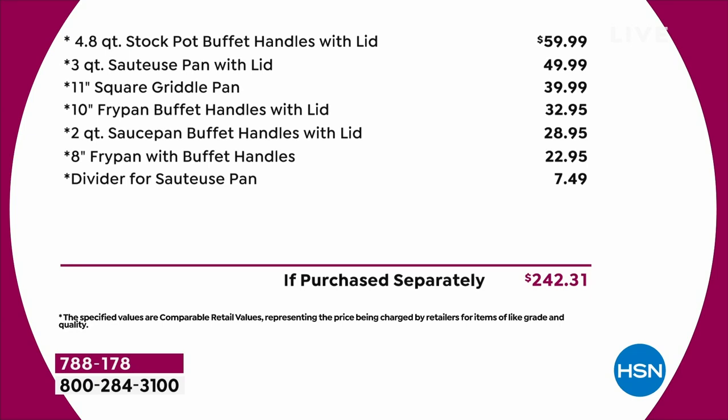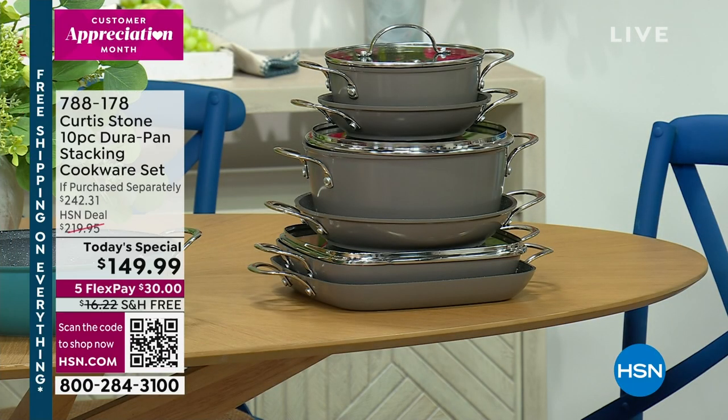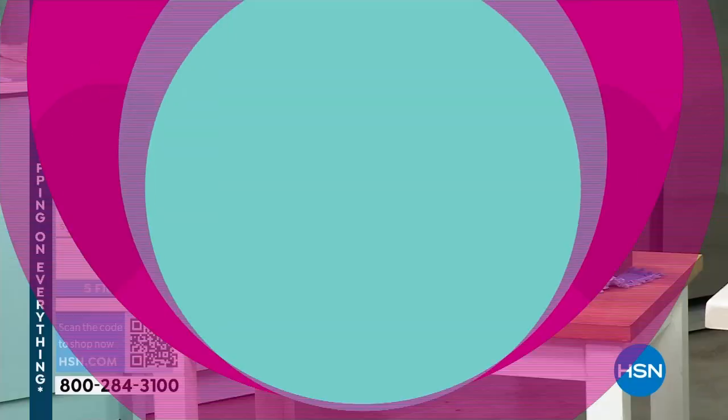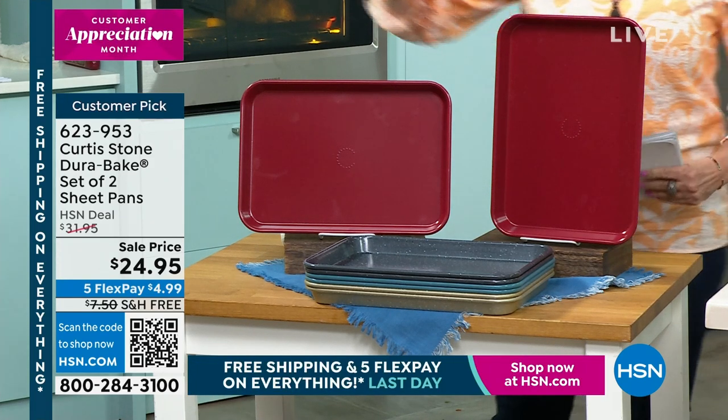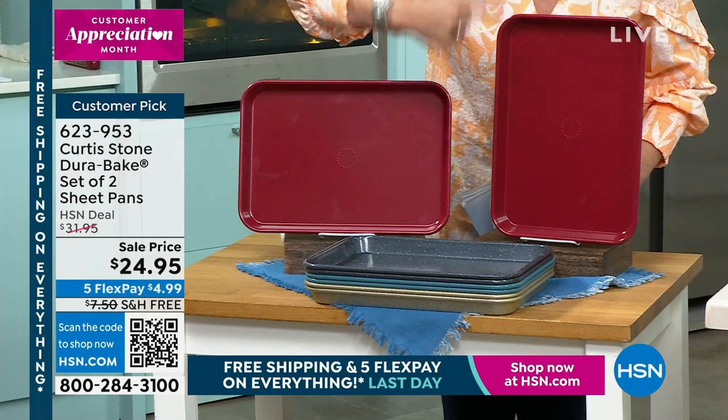We have beautiful values right there. Just that 4.8-quart stock pot — just shy of five quarts — is typically under $60 by itself. It's $242 worth of cookware, and we're going to give it to you at $149.99, with everything including shipping free. But you will need to act very quickly today because so many things were crazy popular yesterday and we are now into final quantities. We're going to start off our hour with DuraBake — what Curtis Stone brings for non-stick bakeware.